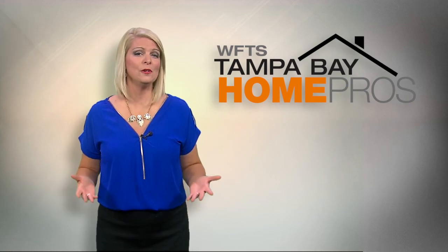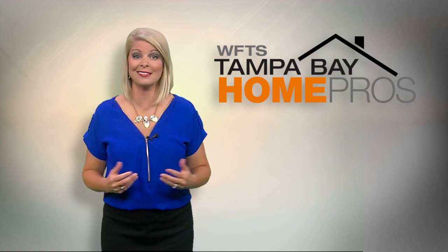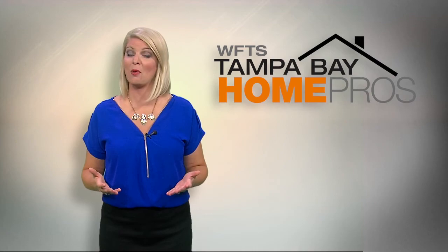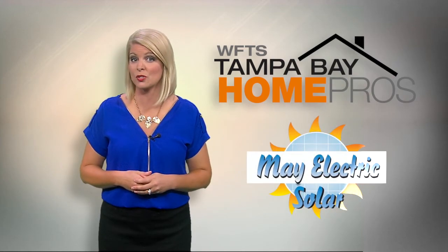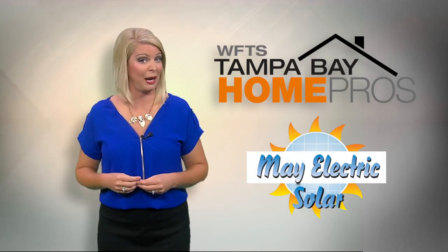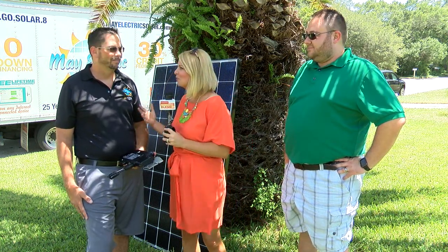Who doesn't want to go green and save some money? The idea of solar panels sounds like it could do just that, but what's the difference in the types of panels? We head out with Tampa Bay Home Pro May Electric Solar to a home already using the sun to power up. It's a beautiful sunny day in Florida. We are with May Electric Solar — Neil, one of the technicians and solar experts, and Andrew, a homeowner who had solar installed a couple months ago.